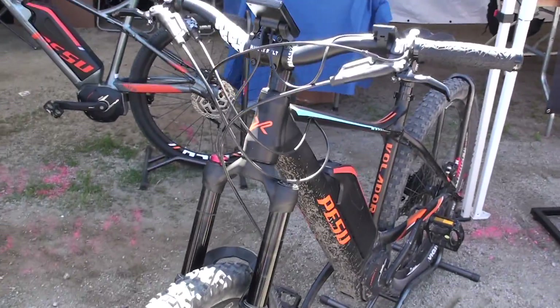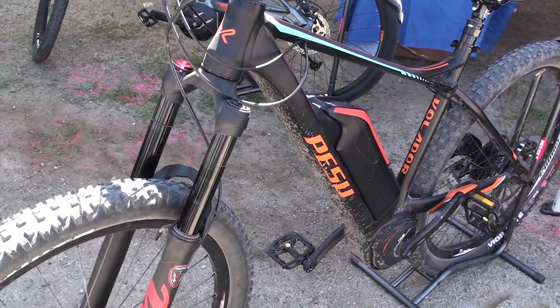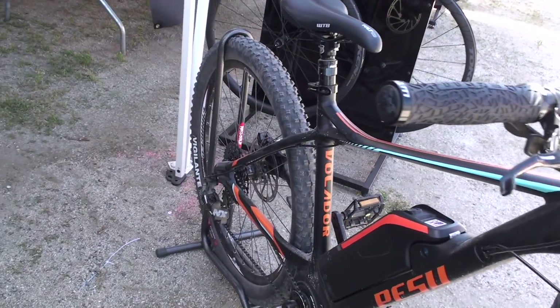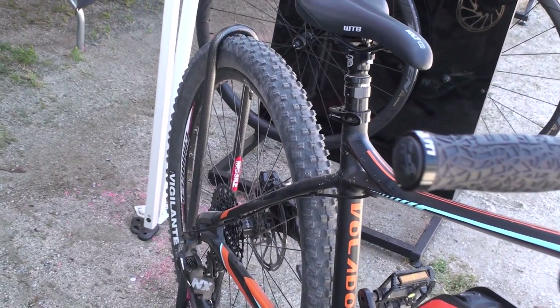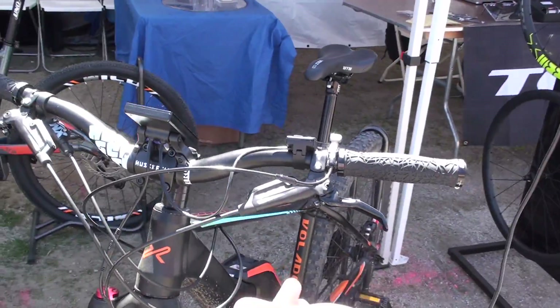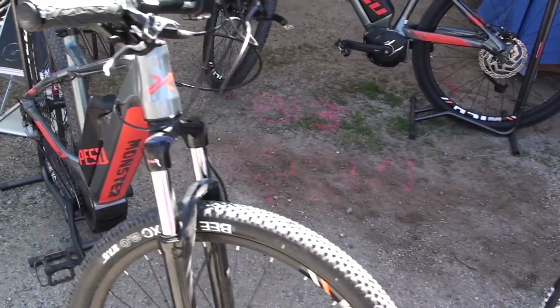We have an all-mountain style electric bike, good for trail riding, heavy gaps, and a lot more aggressive riding style. It comes with beefier tires, a 150-millimeter travel suspension fork, and a dropper post. So it's really good for trail riding, aggressive riding. And we also have a more cross-country style bike.